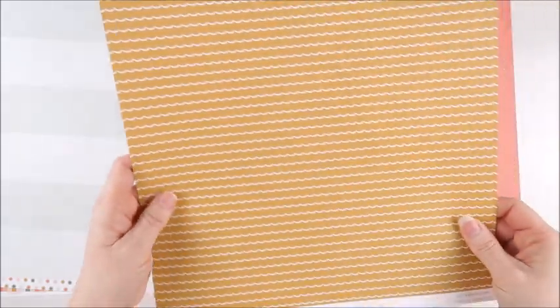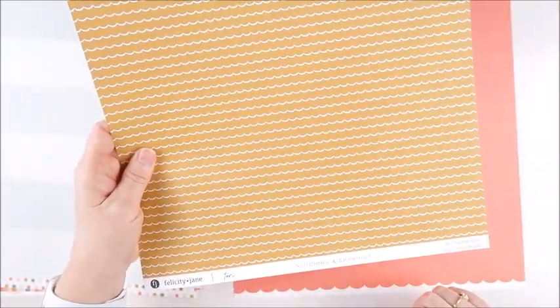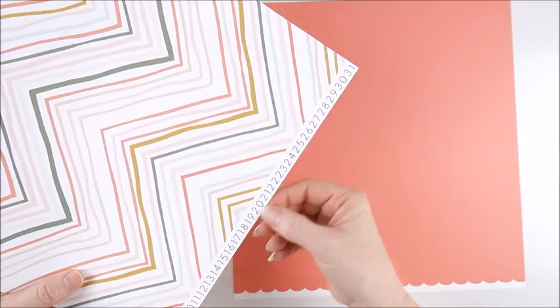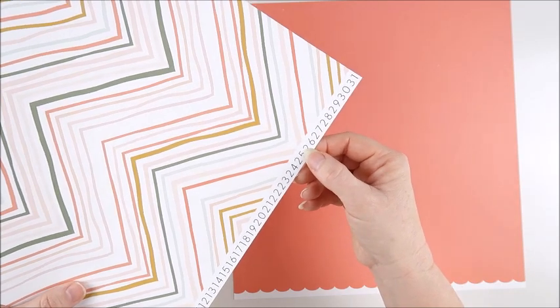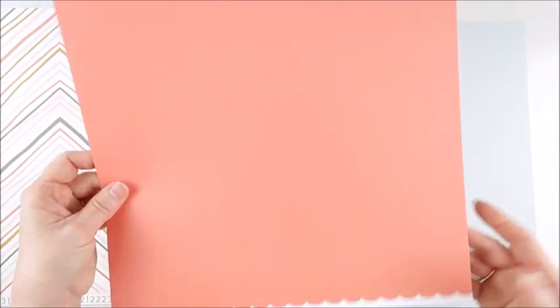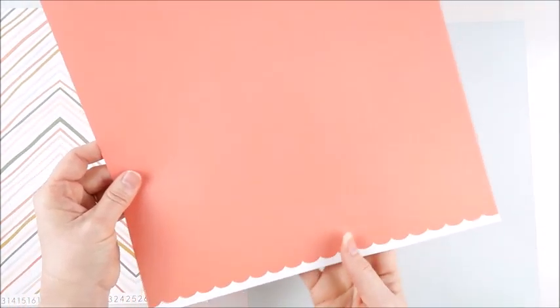Next up is this mustard paper called stitching — it has these really tiny stitch scallops across the page. On the reverse is the chevron in all the colors from the kit, and then we have all these numbers down the branding strip. Of course, we always have the two solid color papers included. One is that darker corally color with the reverse a lighter shade, and there's that scallop strip down the edge. The other paper is that beautiful minty blue color with green on the reverse and the scallop strip.